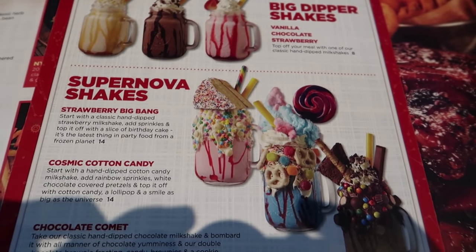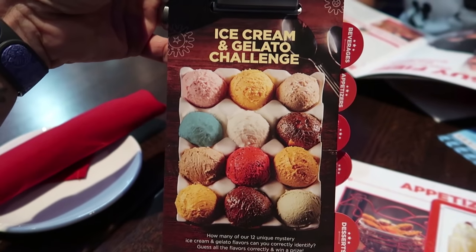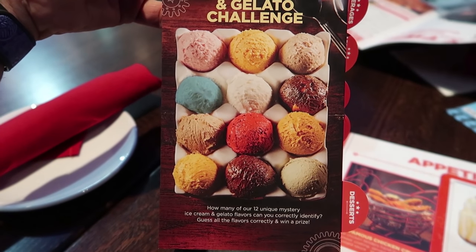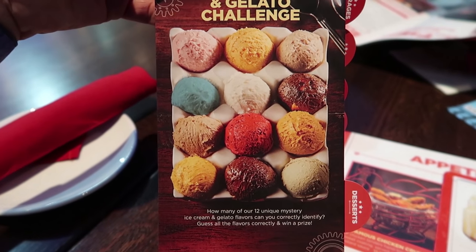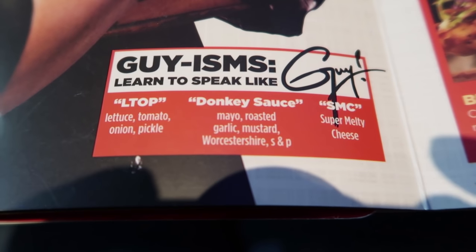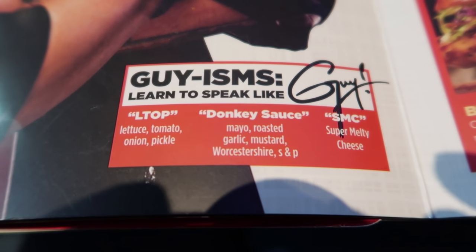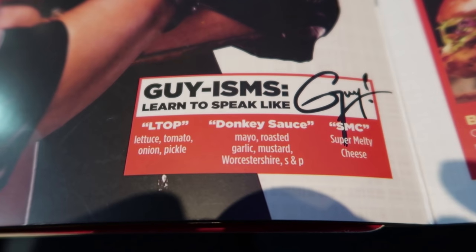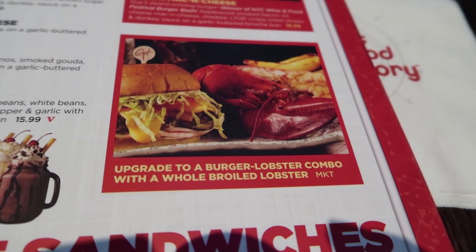I'm kind of excited for dessert. I want to try one of these crazy shakes, but they also have an ice cream and gelato challenge where they give you 12 flavors and if you guess the flavor you get a prize — that sounds enticing. You guys were wondering what donkey sauce is — that's what it is. And they've got a burger-lobster combo with a whole broiled lobster at market price. I know people are into eating crazy food but a whole lobster and a burger?